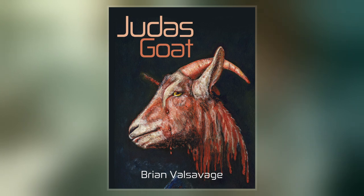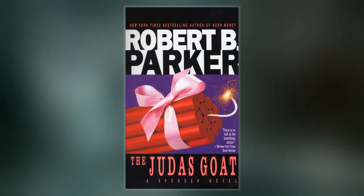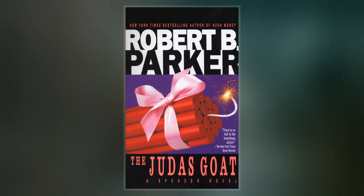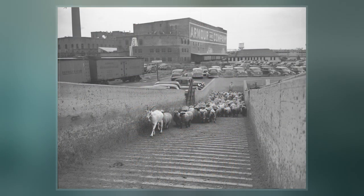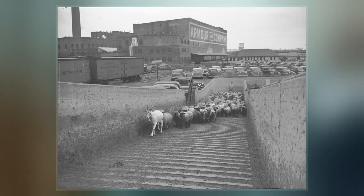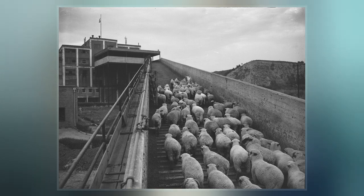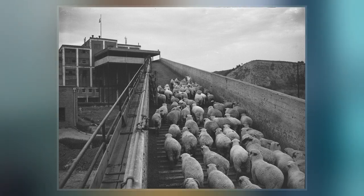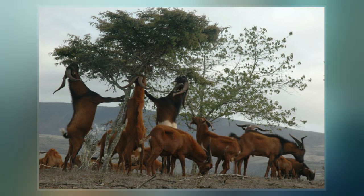They have fallen out of use in recent times but can still be found in various smaller slaughterhouses in some parts of the world, as well as conservation projects. Cattle herders may use a Judas steer to serve the same purpose as a Judas goat. The technique and the term originated from cattle drives in the United States in the 1800s. The term is a reference to Judas Iscariot, an apostle of Jesus Christ who betrayed Jesus in the Bible.